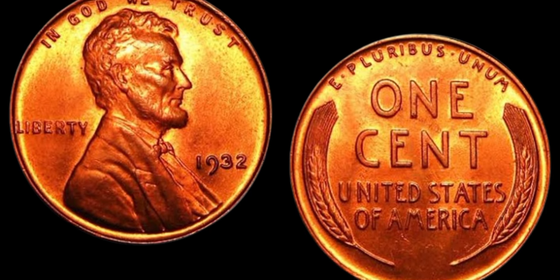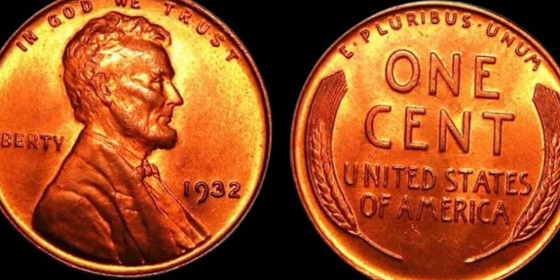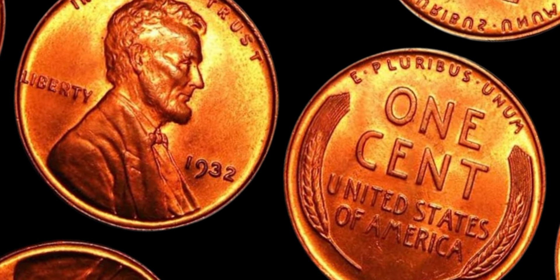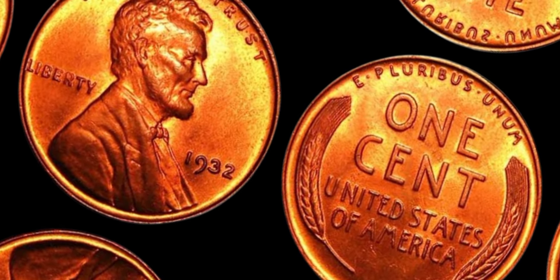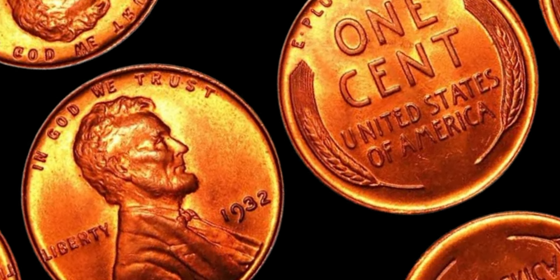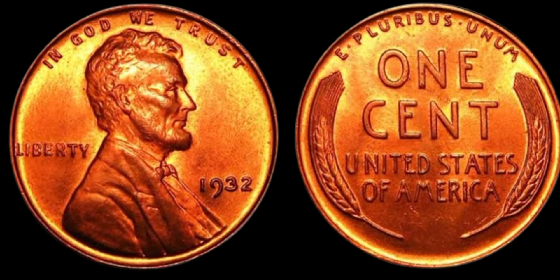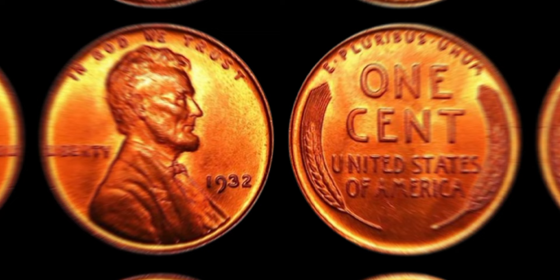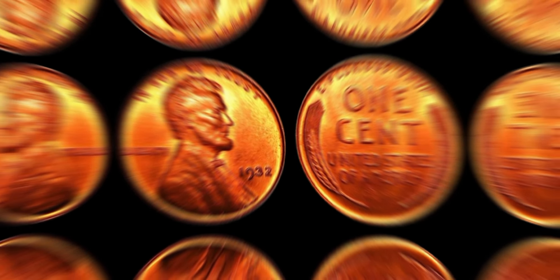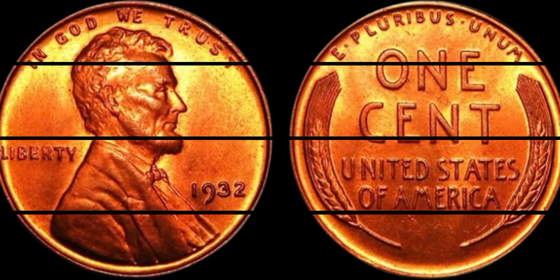The error in question? The D mint mark, which signifies that the coin was produced at the Denver Mint, was mistakenly omitted from a handful of pennies that year. Fast forward to the present day, and these elusive 1932 Lincoln penny coins without the D mint mark have become the stuff of legends in the world of coin collecting. They are so rare that only a few are known to exist, making them highly sought after by collectors and enthusiasts alike. The scarcity of these coins, combined with their historical significance, has driven up their value to a jaw-dropping $1.2 million.